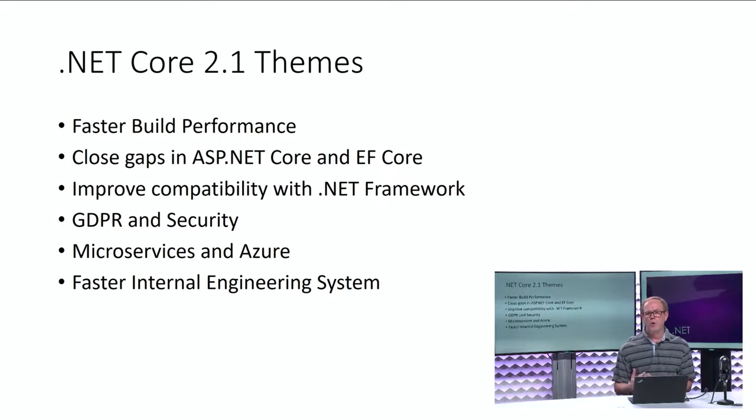The whole .NET Core way, we've been talking about microservices, and Dan's going to show some cool features we're building into ASP.NET Core to support microservices and running those in Azure. Also, when we started the .NET Core project, we had three different teams — the .NET team, the ASP.NET team, and the Entity Framework team — each building their product separately. This faster engineering system now allows us to build the entire product end-to-end holistically in less than a day, which means new releases will get out to you faster.